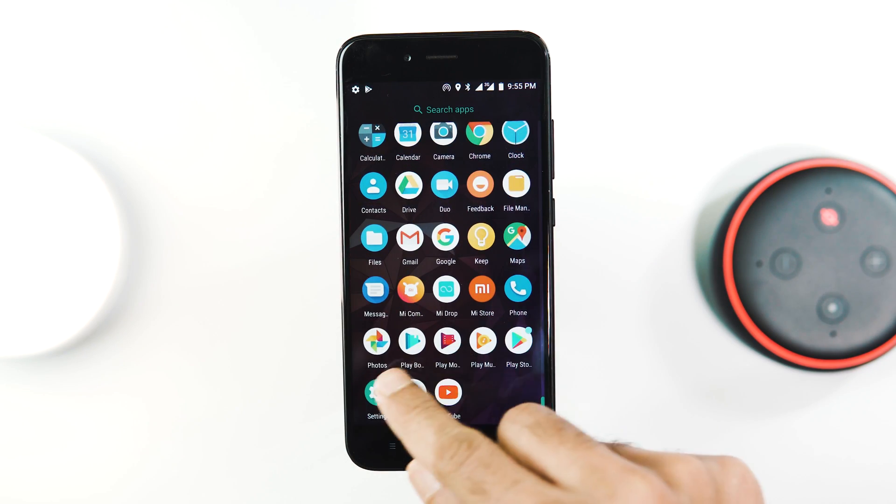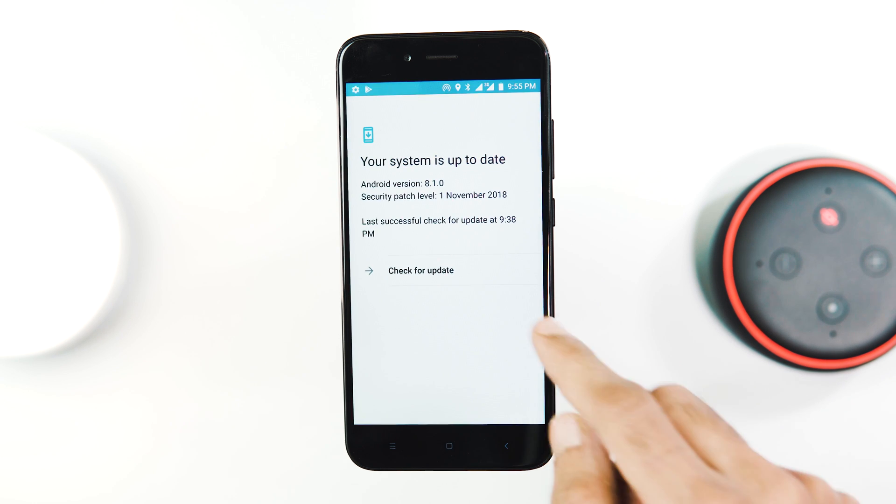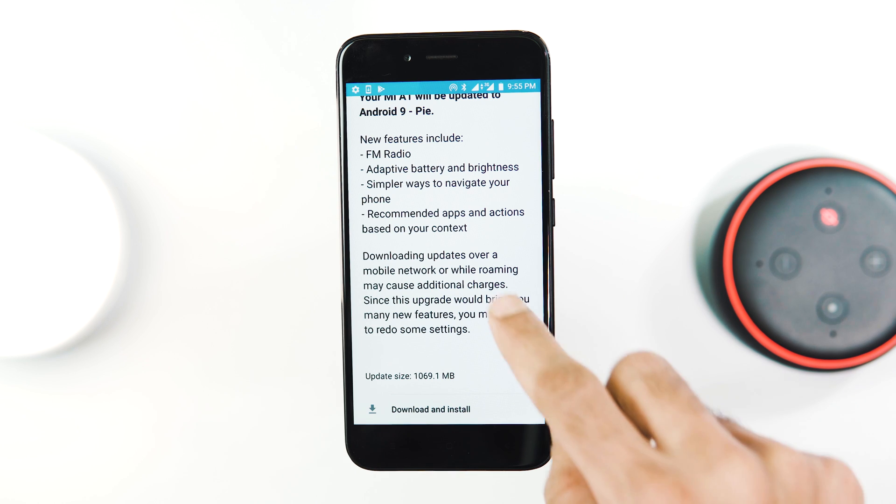So to update your phone, all you need to do is go to Settings, System, System Update and check for updates. As you can see, there is an Android Pie OTA update notification.